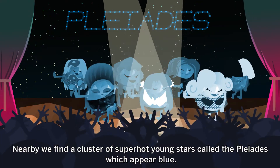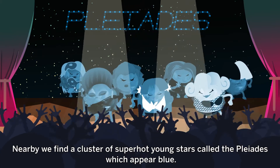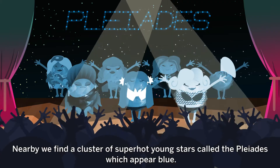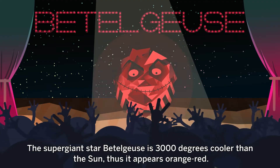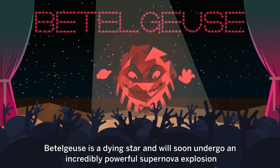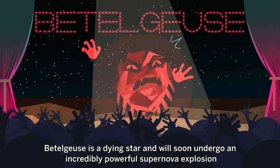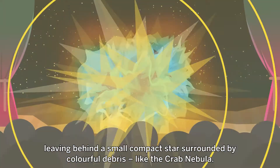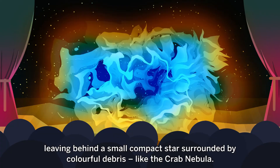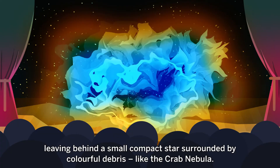Nearby, we find a cluster of superhot young stars called the Pleiades, which appear blue. The supergiant star Betelgeuse is 3,000 degrees cooler than the Sun, thus it appears orange-red. Betelgeuse is a dying star and will soon undergo an incredibly powerful supernova explosion, leaving behind a small compact star surrounded by colourful debris like the Crab Nebula.